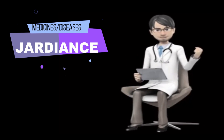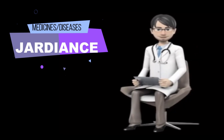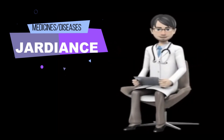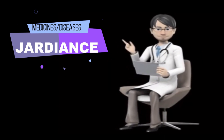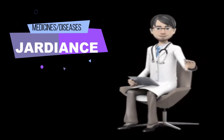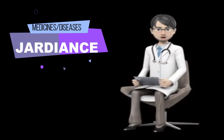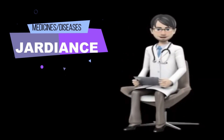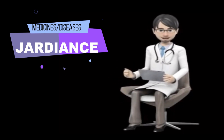How should I take Jardiance? Take Jardiance exactly as prescribed by your doctor and follow all directions on your prescription label. Jardiance is a tablet taken by mouth, usually once daily in the morning, at around the same time each day, with or without food. Your doctor may start you on a low dose and increase it as needed. Your blood sugar will need to be checked often and you may also need to test the level of ketones in your urine, as this medicine can cause life-threatening ketoacidosis — too much acid in the blood.